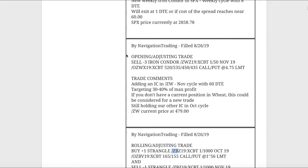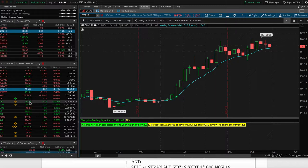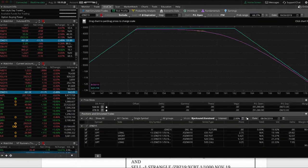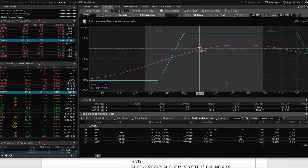The next trade was an opening adjusting trade in ZW, which is wheat. We entered with 60 days to expiration and added another iron condor in wheat. Wheat is down about two and a half percent today — a pretty decent move — and it's been on a solid downhill slide for quite a while. Price is kind of hanging out in the lower end of the range. Nothing to do yet but wait. If price continues lower, we'll look to add potentially another centered iron condor around that price point, but just holding for now.